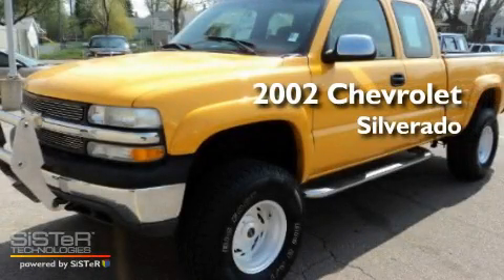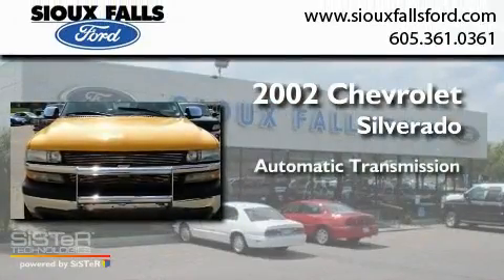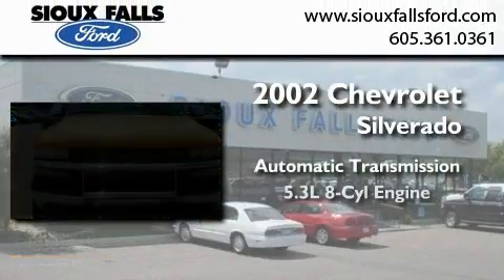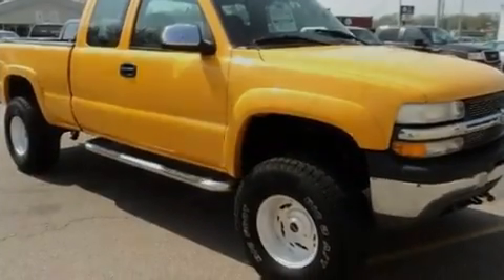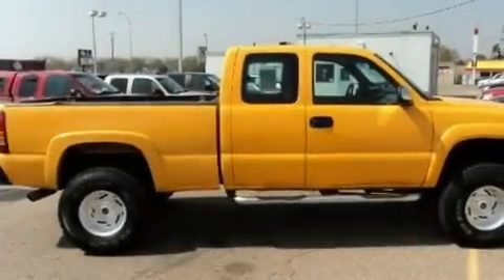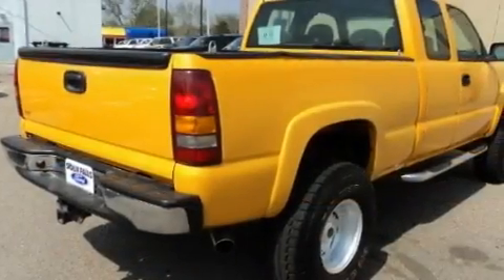This is a 2002 Chevrolet Silverado. This truck has an automatic transmission and a 5.3 liter V8. Its top features include a keyless entry system, an anti-lock braking system, and air conditioning.